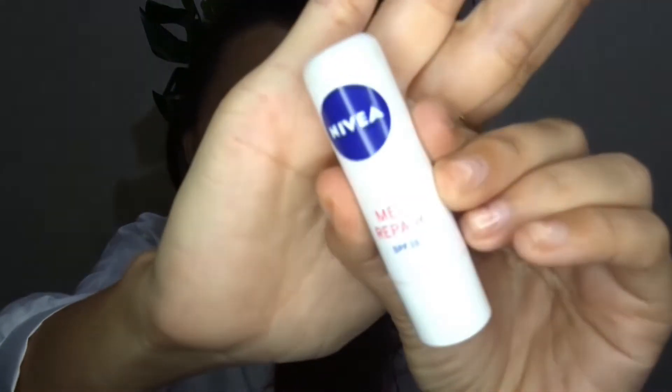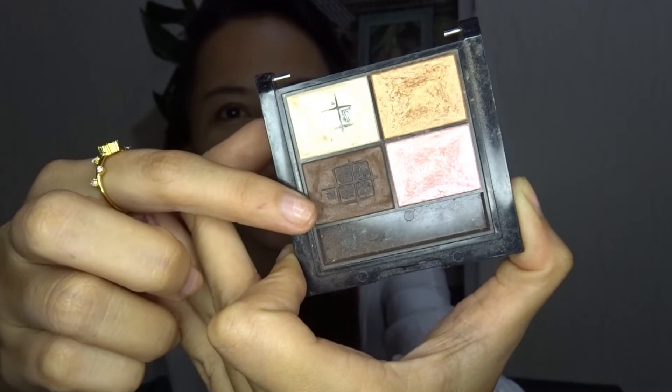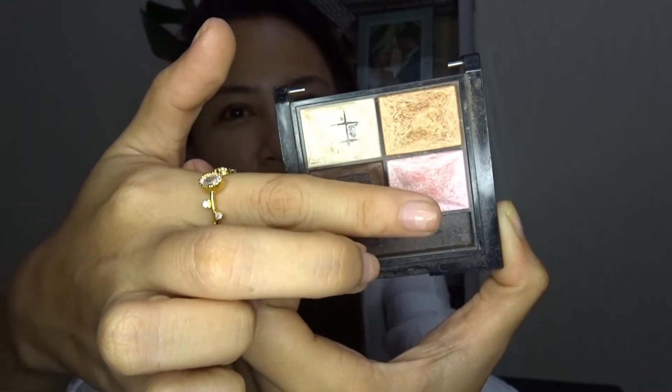The second one is, of course, my lip balm — kasi dry po always ang lips ko. The next one is ito po — nasira na ang aking para-eyebrow, para highlighter, at saka para-eyeshadow. Sira na ang takip, guys.